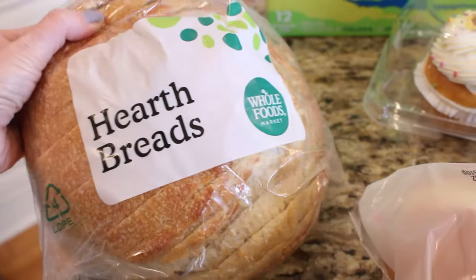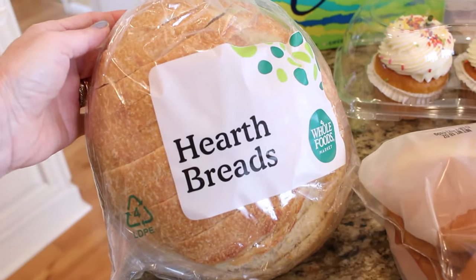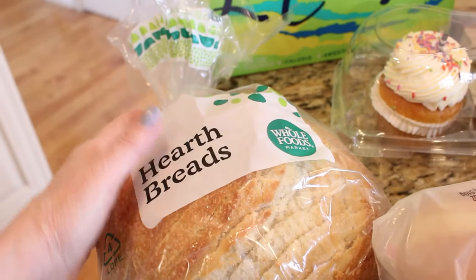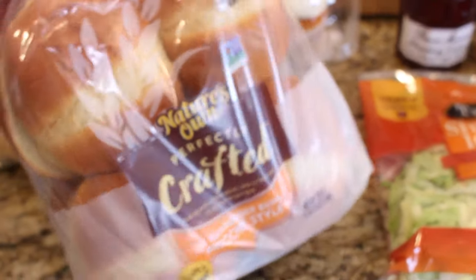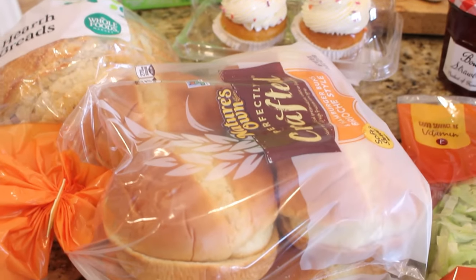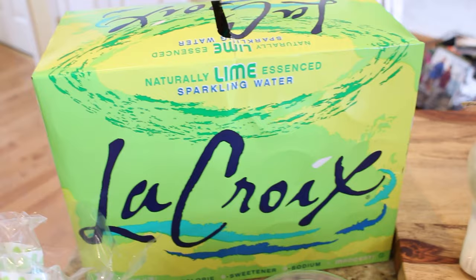I also picked up one of their hearth breads — they had so many different ones to choose from, and this one I thought would go really well with some baked ziti later this week. I also like that it was no problem for them to slice it and bag it. I picked up some brioche rolls for dinner tonight — I'm going to be making bison burgers. I also picked up a case of La Croix; lime seems to be everyone's current favorite flavor.